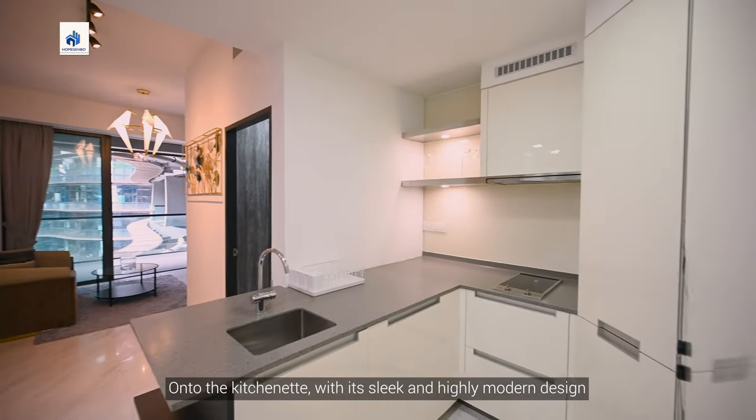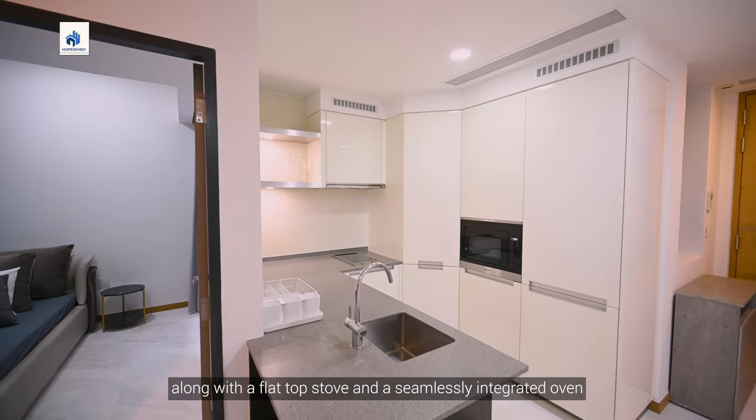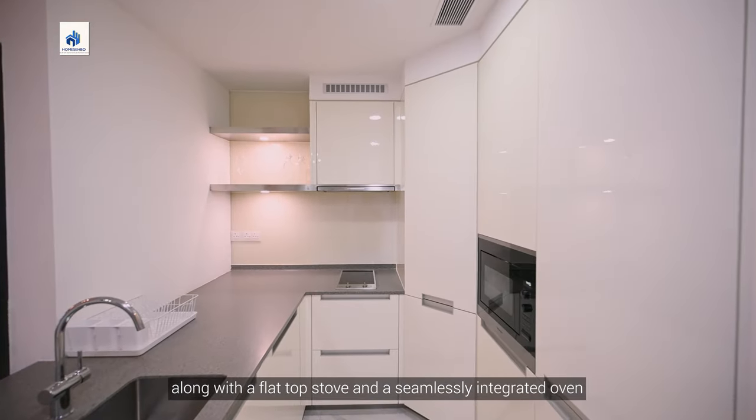On to the kitchenette, with its sleek and highly modern design, there is plenty of functional cabinetry along with a flat top stove and a seamlessly integrated oven.